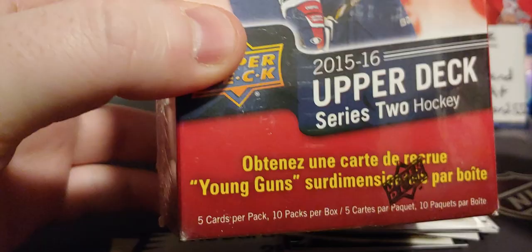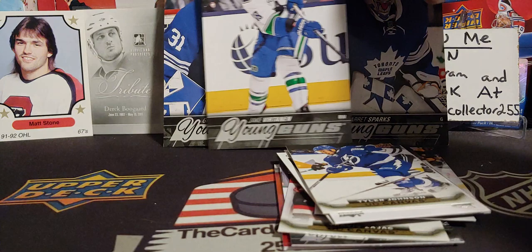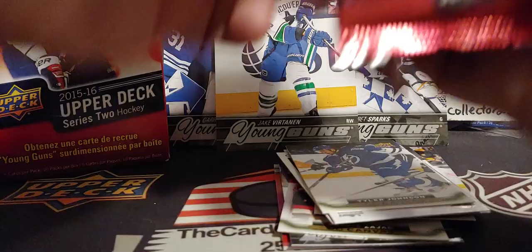This has got to be a better box, right? We'll cut it a bunch of times, maybe we can get that luck going. Let's try to get another Garrett Sparks — and we got a young gun of Jake Furtanen this time. It's beautiful. Everybody kind of thought being sixth overall he would pan out a little bit better. Still not bad, but he's like the Sam Bennett of the Calgary Flames.